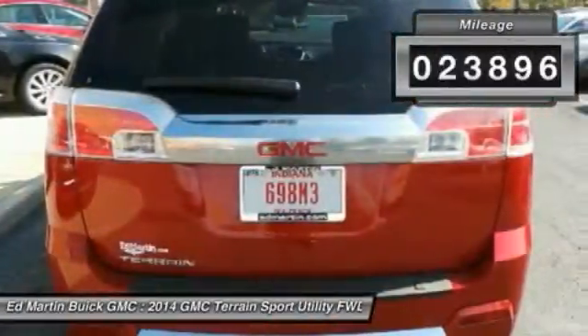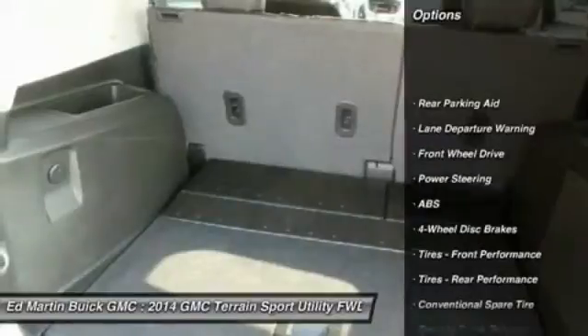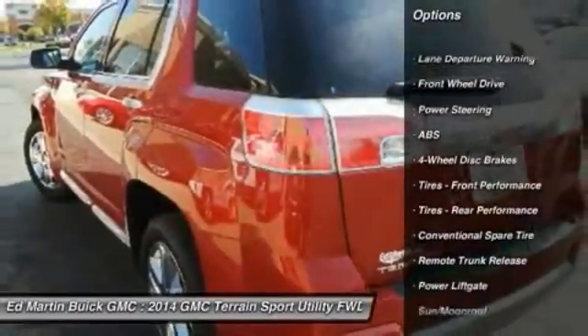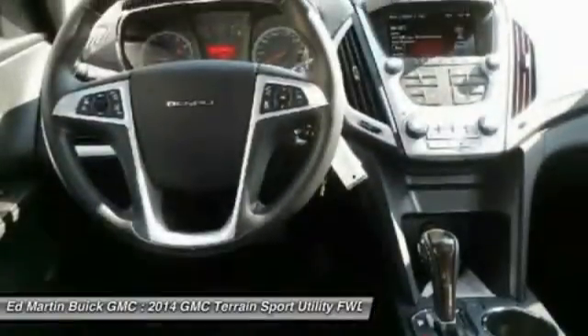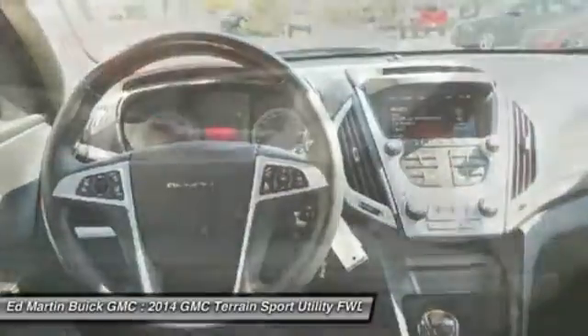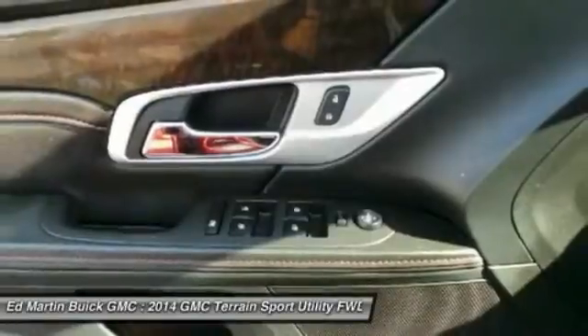Here are some of this vehicle's great options: power liftgate, anti-lock braking system, steering wheel audio controls, power passenger seat, remote engine start, keyless entry, lane departure warning, Bluetooth, leather-wrapped steering wheel, and moonroof.